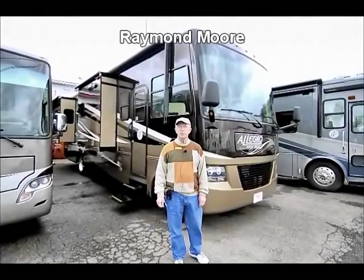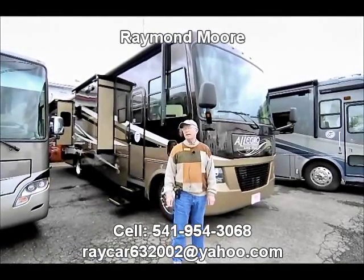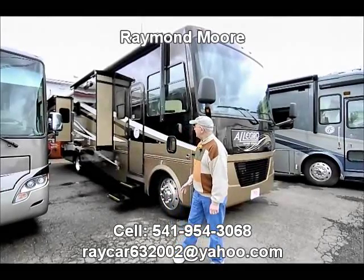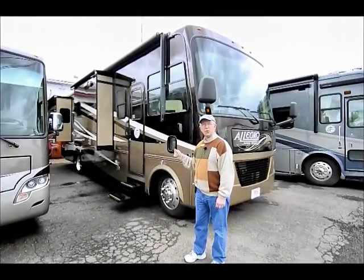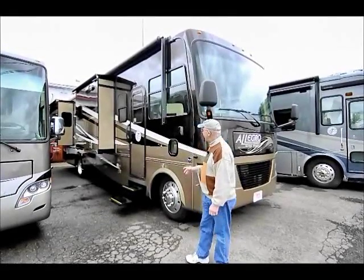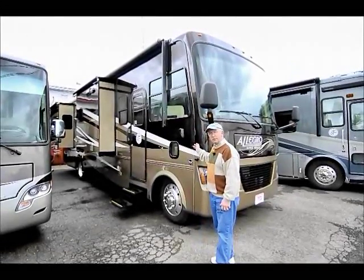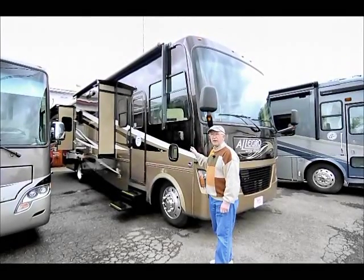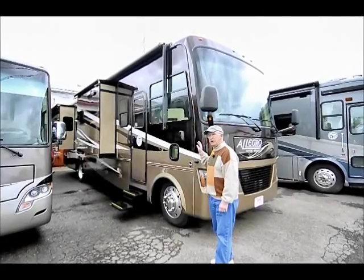Good day folks. My name is Raymond Moore and I'm here with the RV Corral in Eugene, Oregon. Today we're going to do a little feature and benefit on this beautiful 2012 Tiffin Open Road 34 TGA. The exterior color is the Rocky Mountain, and it's a very popular color. We order probably 70% of our coaches in this color because people really do like it.